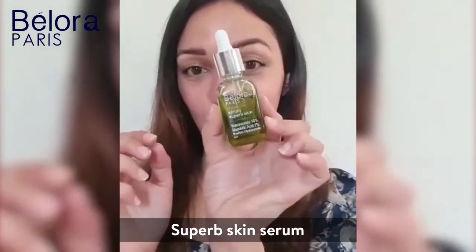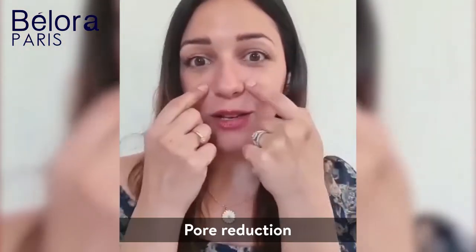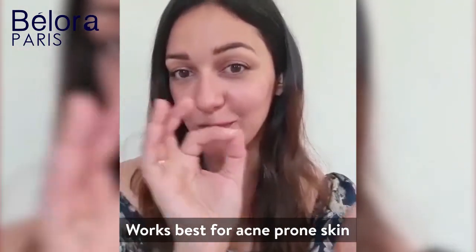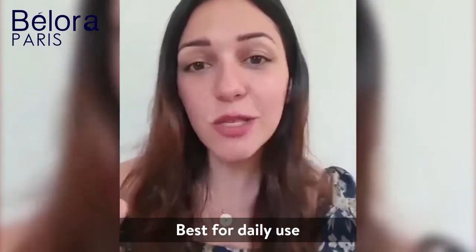Let's move on to the superb skin serum. It is much lighter in texture and has two star ingredients: niacinamide and mandelic acid. Niacinamide is great for basically reducing your pores, and also if you have acne prone skin — it's a superb active. Mandelic acid on the other hand is awesome for hyperpigmentation, even pigmentation in general, dark spots. Use this daily, it's totally fine. Moisturize post and over a period of time you're going to see those spots fade away.